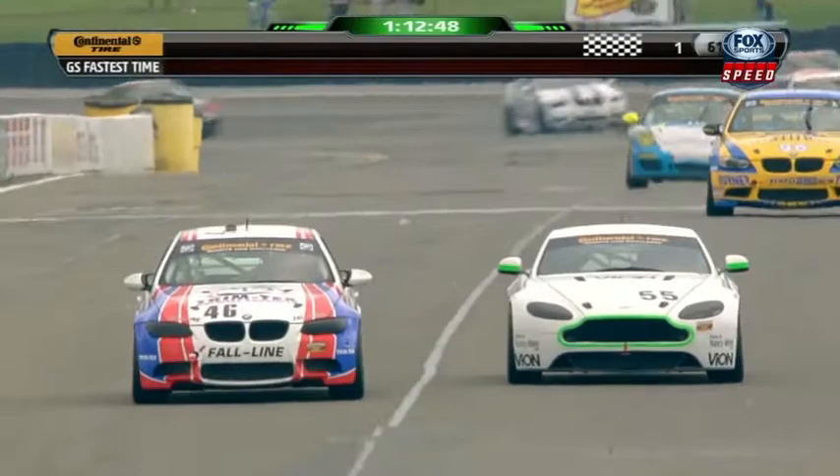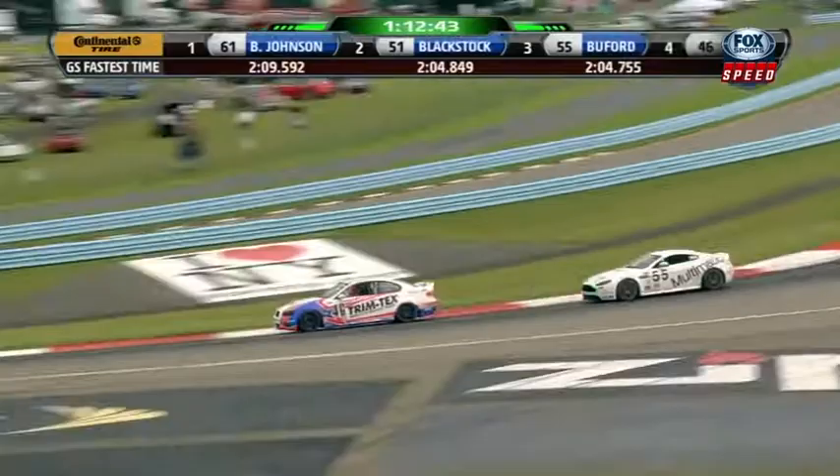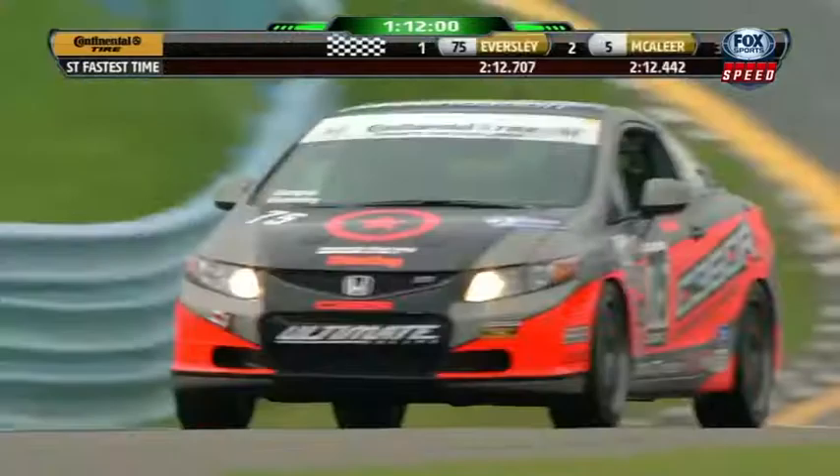It's a drag race. Sellers moving by — nice, clean run there. Just got the inside, got the power down, has the track position. Now on the brakes, a little bit of squirm. There's a pronounced dip right at the apex of that corner — that messes you up too.